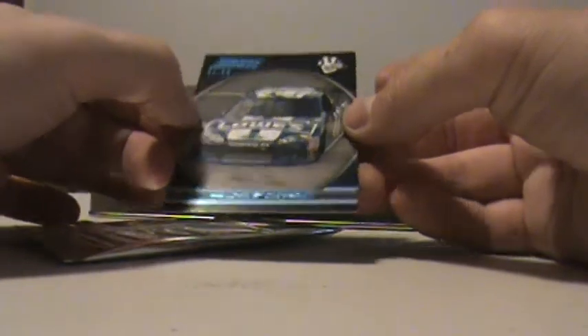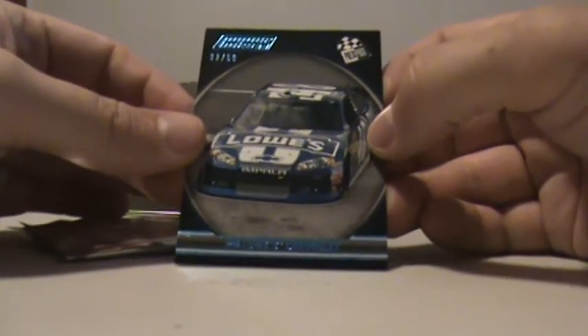Let's open this up really quick. Looks like a Jimmy Johnson, 32 of 50. Just the Jimmy Johnson Lowe's Chevrolet. That's car number 57.